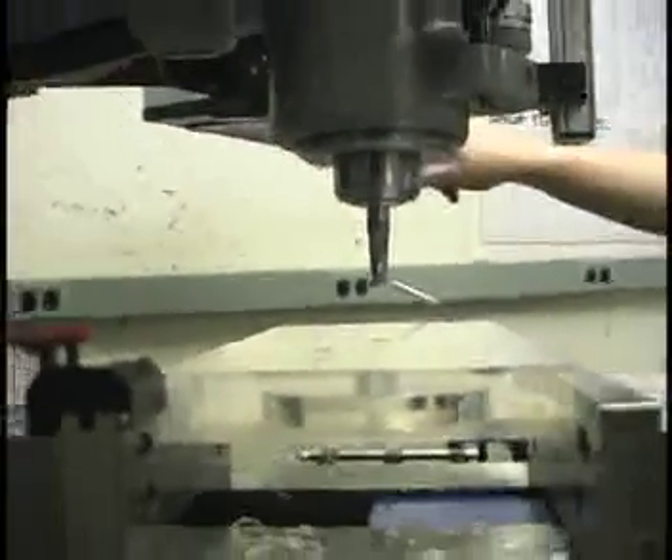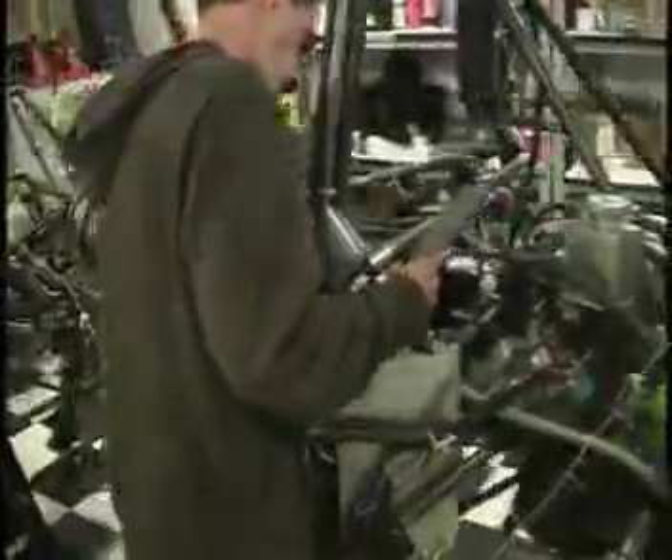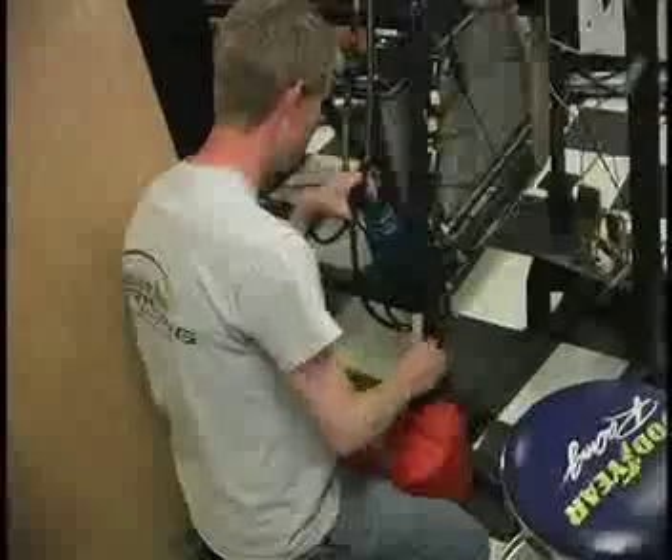They're shaping the raw parts that go into a senior project, making a car entirely from scratch. At the School of Engineering, these 11 students make up the Formula SAE Group — that's Society of Automotive Engineers.